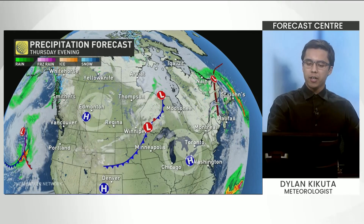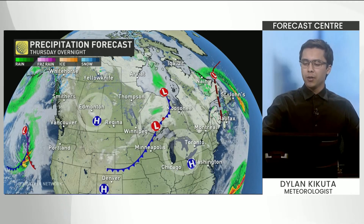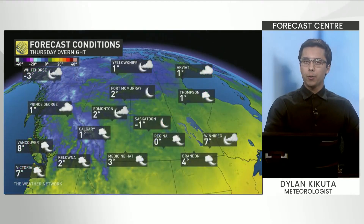Looking at weather across the country, we have a clear pocket in the prairies and then, of course, in southern Ontario. In and around northern Ontario it's a bit more cloudy, along with Atlantic Canada. Temperatures will be a bit on the cool side, so you'll want to throw some extra layers on if you do venture out.